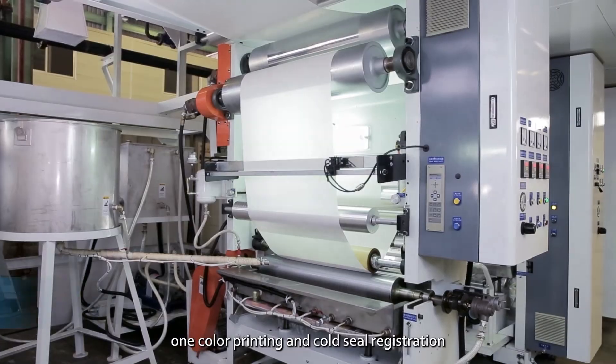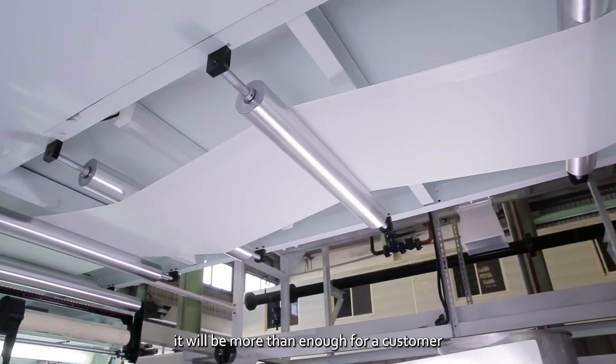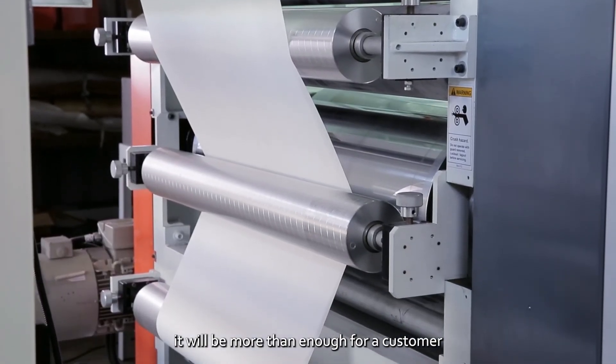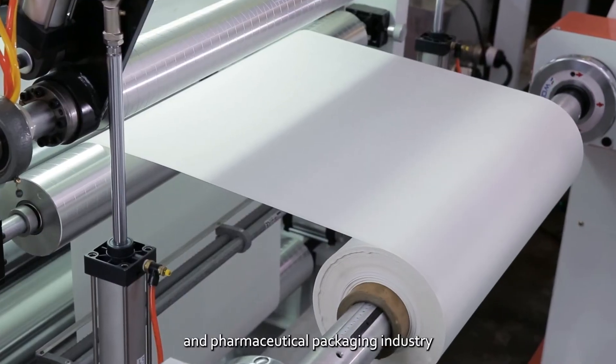and cold seal registration into a multi-functional machine. It will be more than enough for a customer to be fully equipped to compete in the food packaging and pharmaceutical packaging markets.